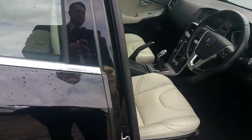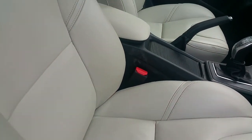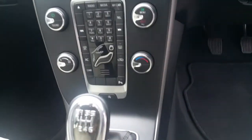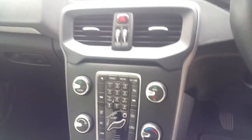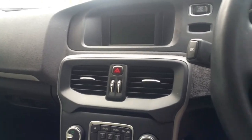Inside the car we have nice blonde leather seats with a centre armrest. It's a six speed manual transmission with rear parking sensors and rear parking camera, air conditioning, dual zone climate control, Bluetooth and auxiliary input, and a 5 inch entertainment screen.